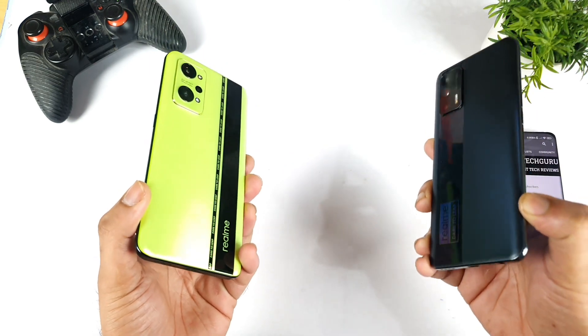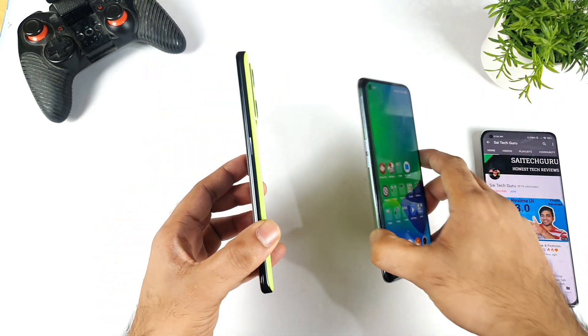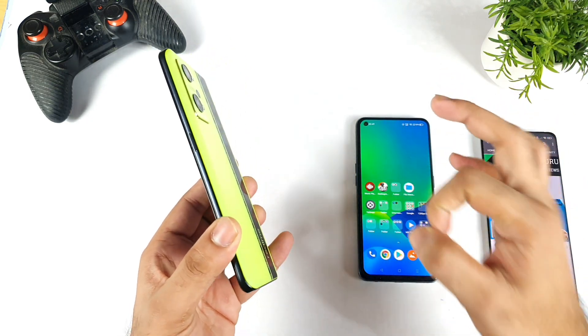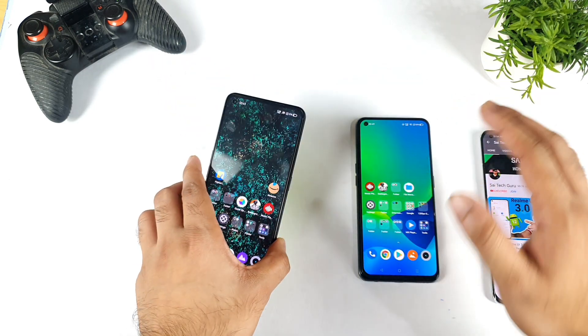This is a question which has been requested by a few of my subscribers, asking me to compare both phones. The main reason is because the Realme GT Neo 2 has got fantastic haptic feedback — it's really very strong and powerful, nothing like the same as other Realme phones.